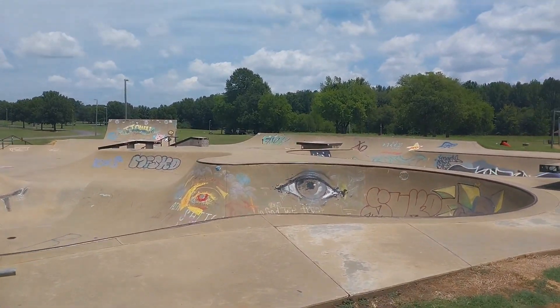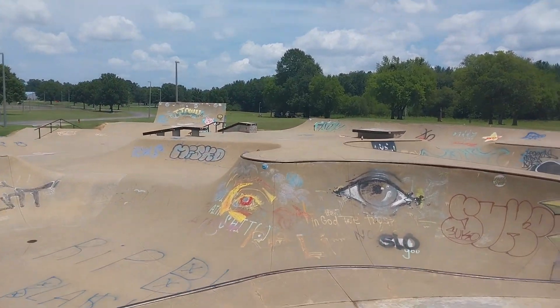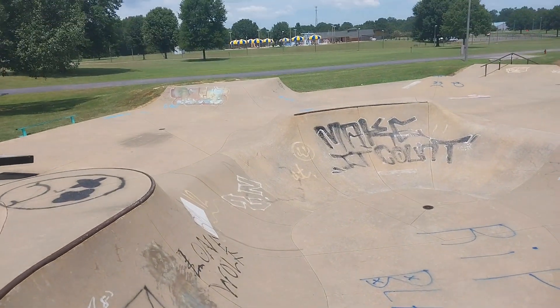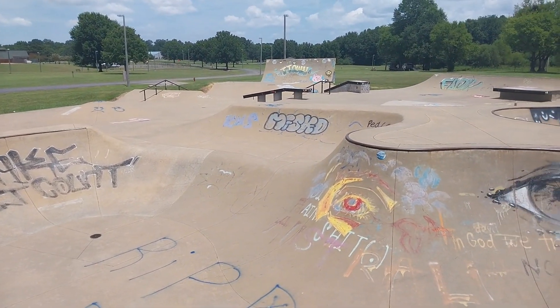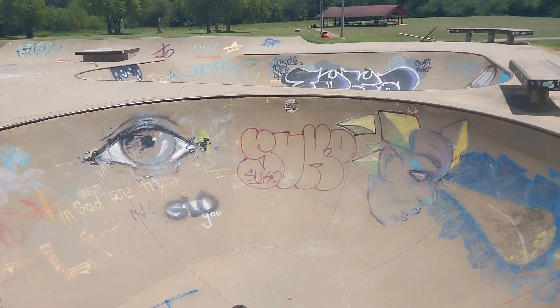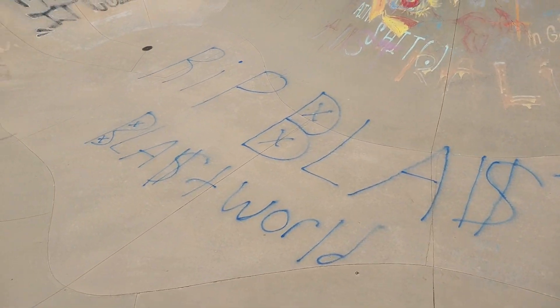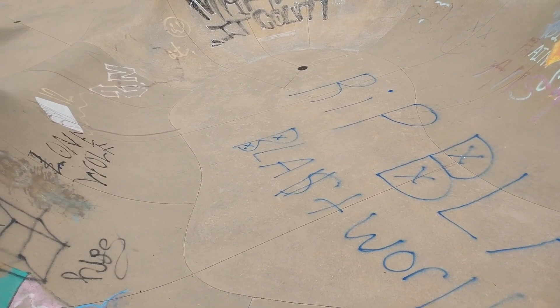Here we are at the skate park. It's not the hugest skate park ever, but it's pretty okay. A lot of people aren't even aware that Tuscaloosa has a skate park, but here it is. This is one of the few places where I don't mind seeing graffiti — I think it looks pretty cool on a skate park. When I go out to a natural spot and see it all over the rocks out in nature, I don't like that too much.